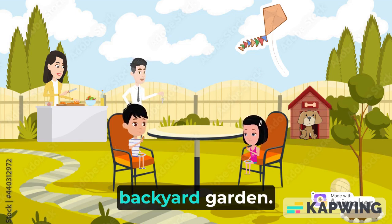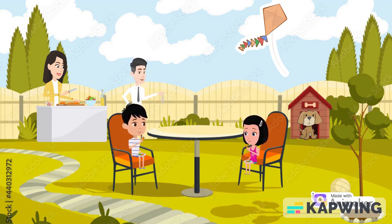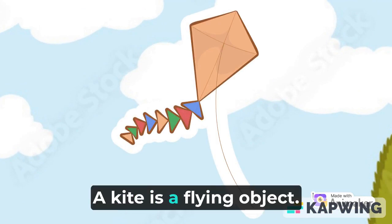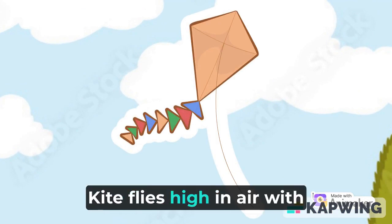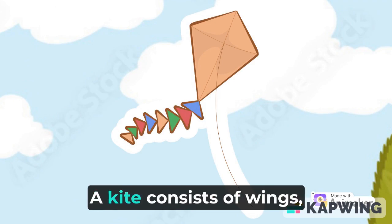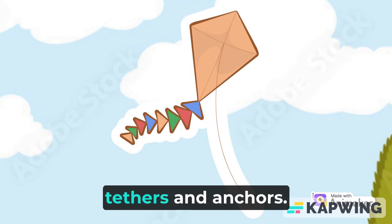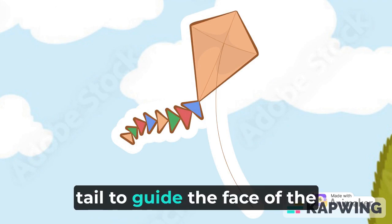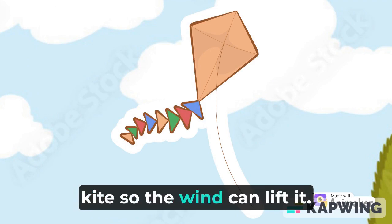Jack and his family enjoy quality time in the backyard garden. K is for kite. A kite is a flying object that flies high in the air with the help of a string. A kite consists of wings, tethers, and anchors. Kites often have a bridle and tail to guide the face of the kite so the wind can lift it.